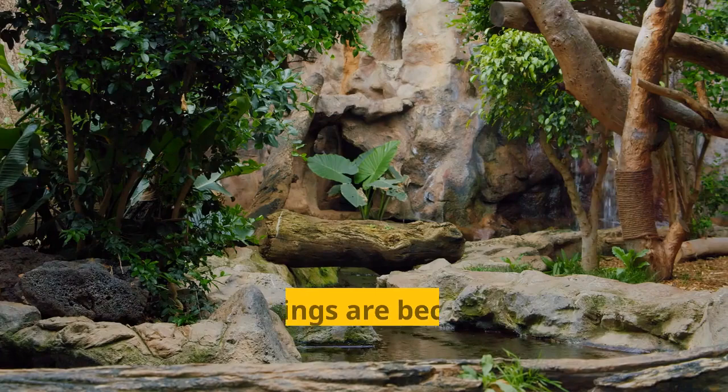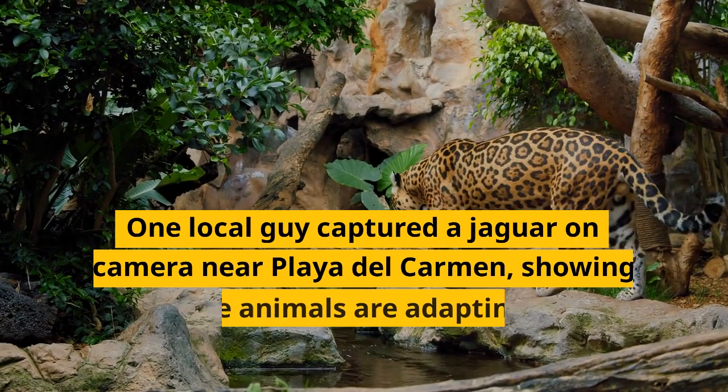Jaguar sightings are becoming more common in urban areas as well. One local captured a jaguar on camera near Playa del Carmen, showing that these animals are adapting to their changing environment.